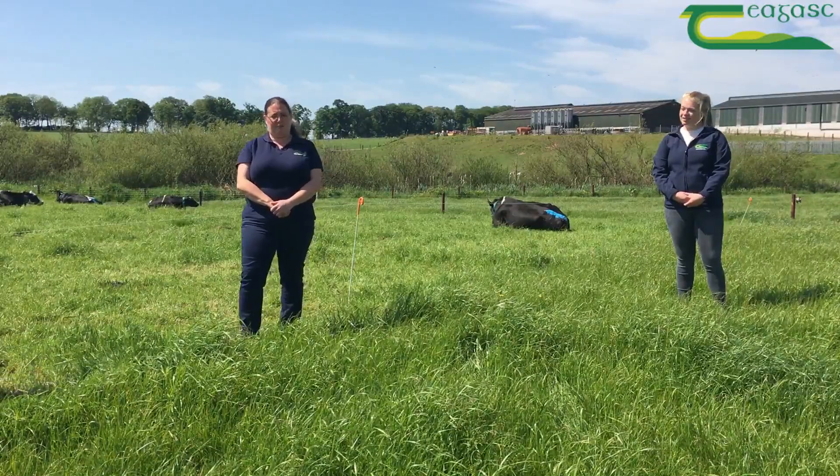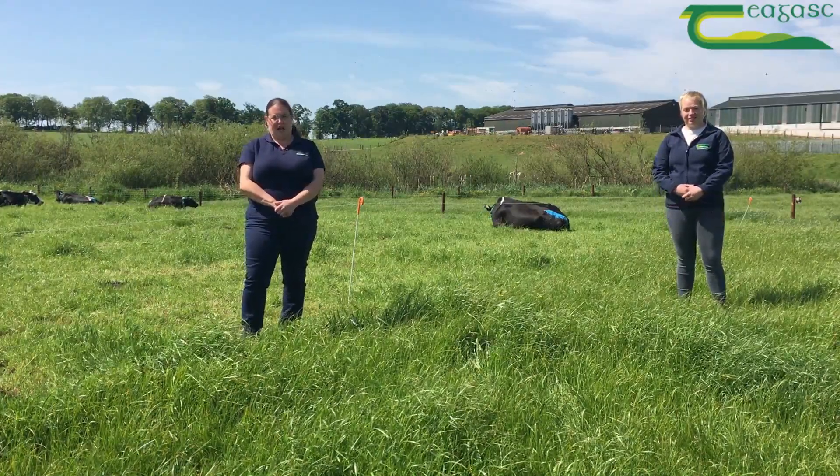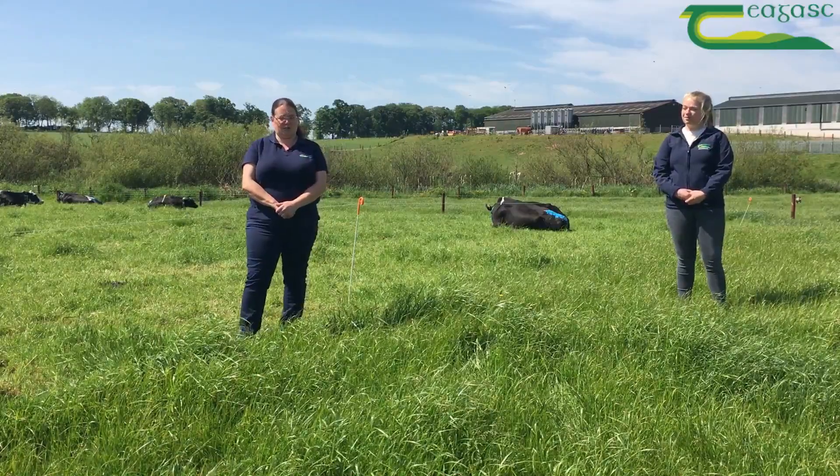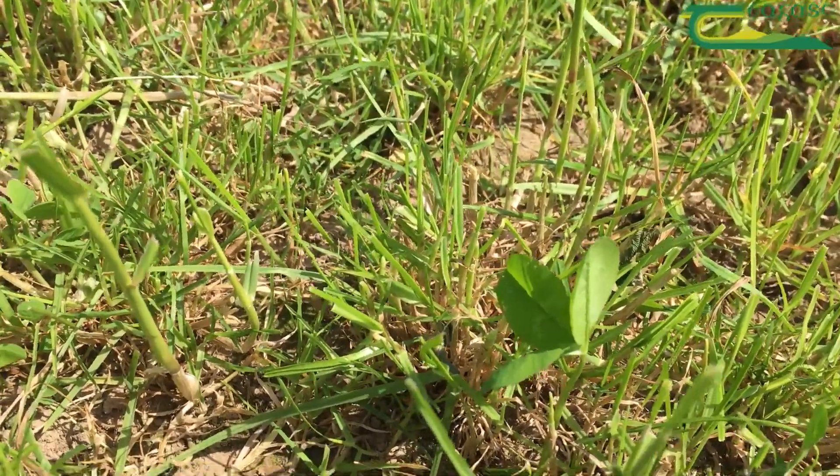We have area identified for second cut silage but we haven't taken that out yet. The swards are starting to get a little bit stressed due to the warm weather and the lack of rainfall.